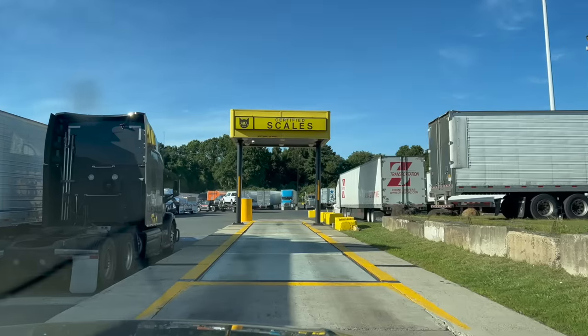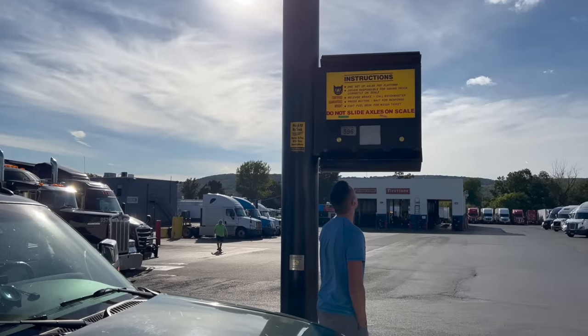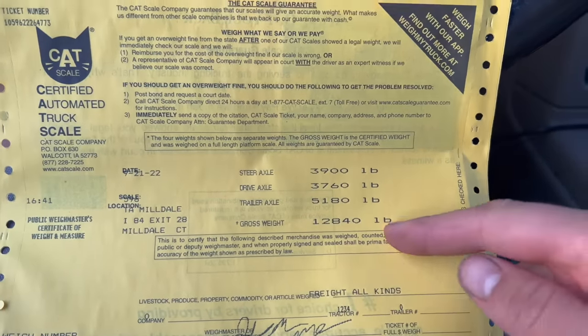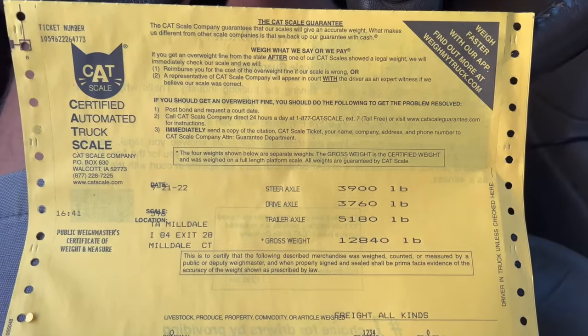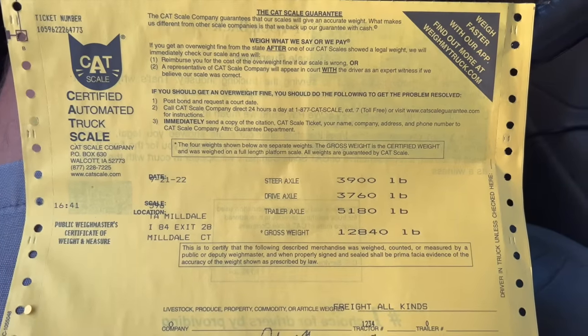Everything is nice and stable. We're doing about 60 miles per hour for fuel economy, but we certainly could go faster if we wanted. There's really no reason to burn all that extra fuel just to arrive home a little bit faster. We stopped at the scales, and look at that — 12,840 pounds total. That's actually quite a bit more than I expected. It'll be interesting to see what the fuel economy is when we're that heavy.